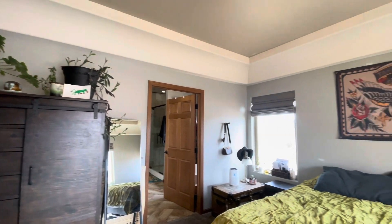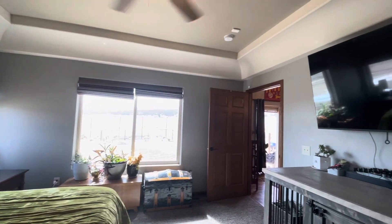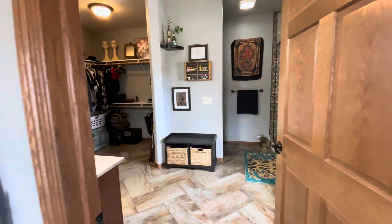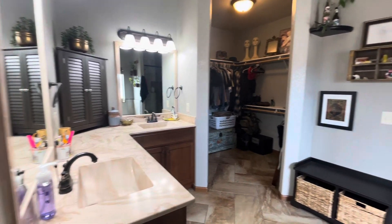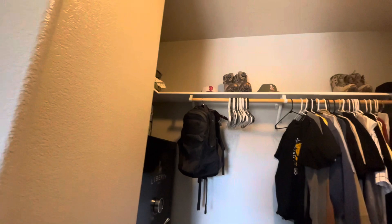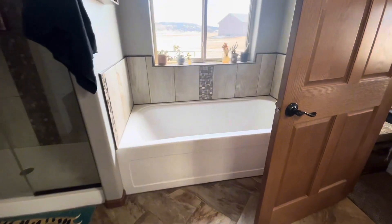On the east side of the property, you'll find the master bedroom, with new carpet, tray ceiling, and large windows allowing for an abundance of natural light, making this the perfect retreat. The master bedroom includes a luxurious en-suite bathroom complete with double vanity, walk-in closet, tiled walk-in shower featuring dual shower heads, and a separate soaking tub.